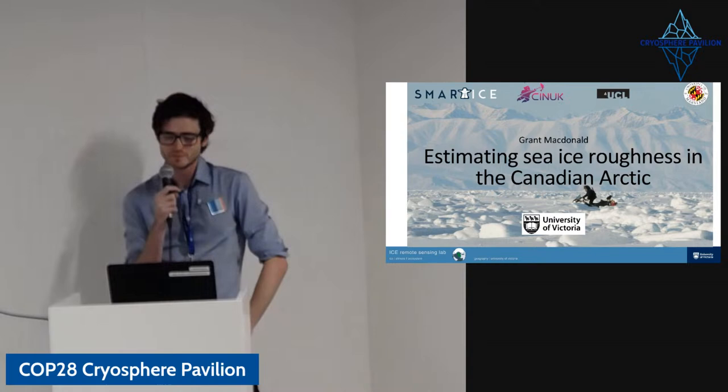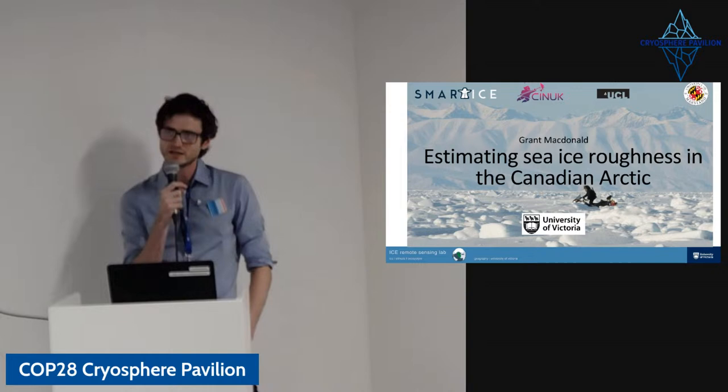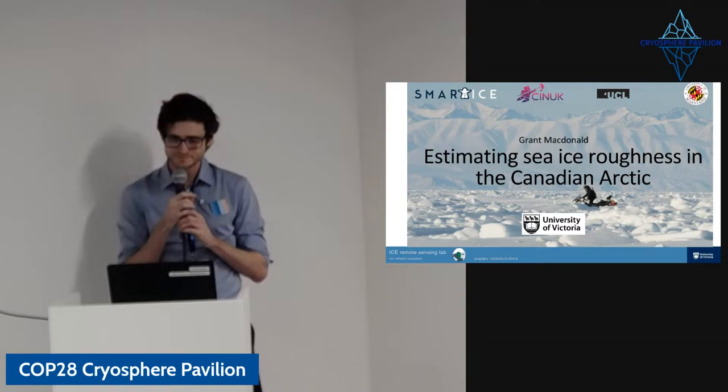My name is Grant MacDonald and I'm a postdoc at the University of Victoria. I'm going to talk today about estimating sea ice roughness in the Canadian Arctic, and also about the importance of sea ice more broadly and introduce myself.